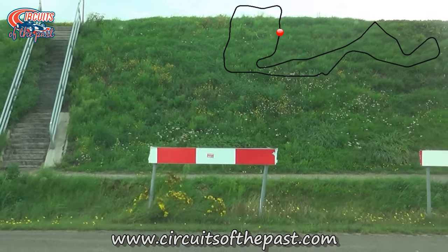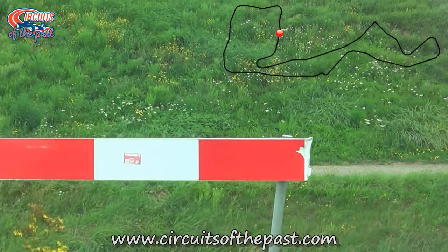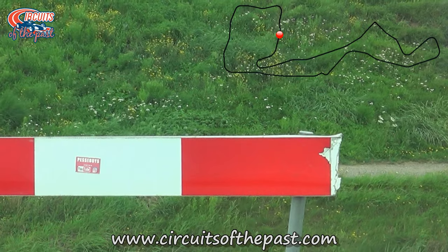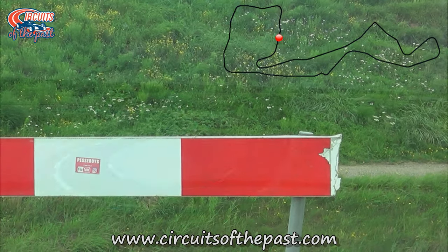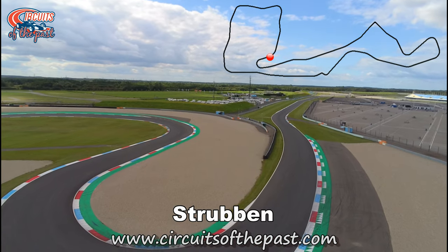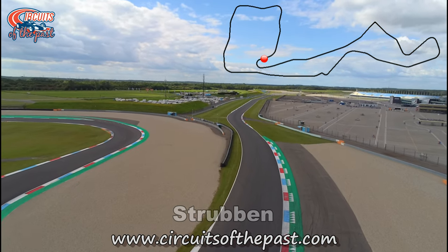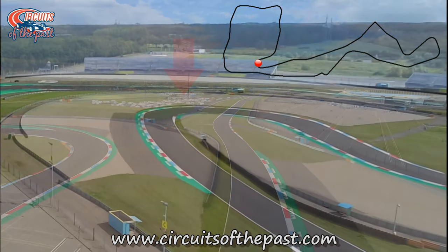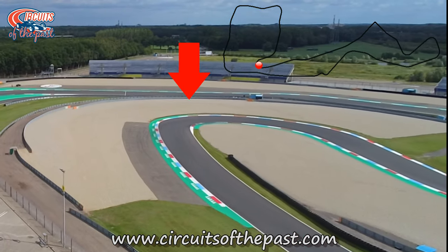Here is where the surviving part of the old Northern Loop ends. Here was a very fast right-hand corner, one of Herman's favourites, before you had to brake hard for the Strueben hairpin. We rejoin the current circuit with the new Strueben hairpin, which is almost but not exactly on the same site as the old one — the original hairpin was actually where the gravel trap from the new one is now.